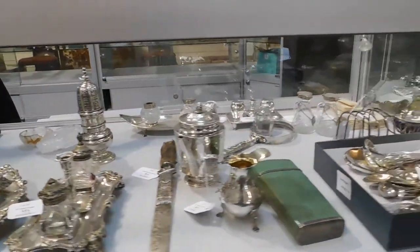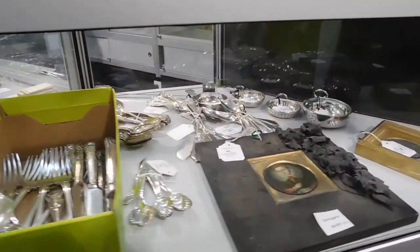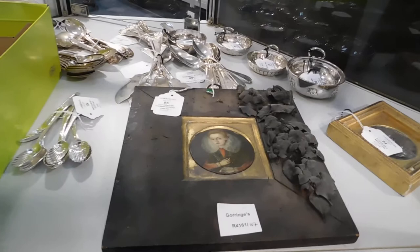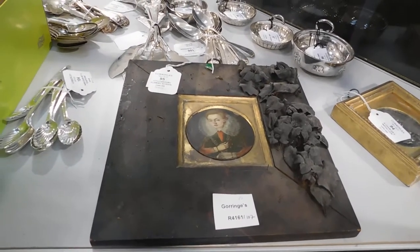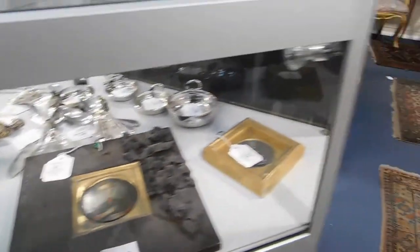A further run of silverware, and more miniatures. That's lot 95, Flemish School, oil on copper, estimate two to three hundred pounds.